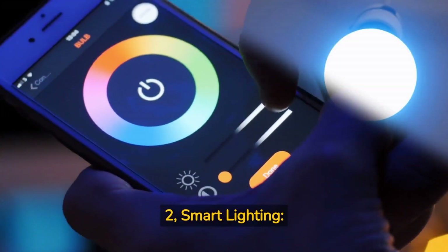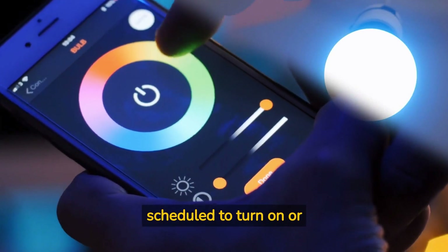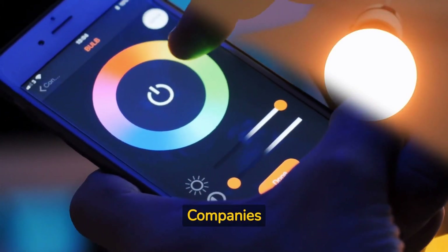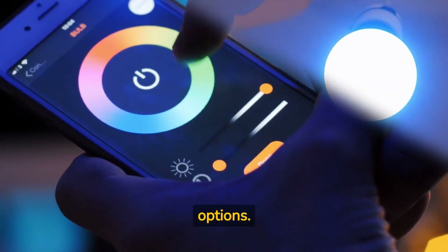Two: smart lighting. Replace your traditional light bulbs with smart bulbs that can be controlled remotely, scheduled to turn on or off, and even change colors. Companies like Philips Hue, LIFX, and TP-Link offer a wide range of smart lighting options.